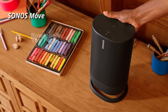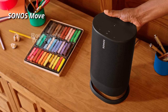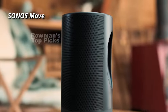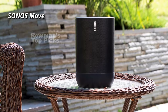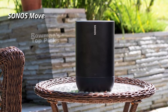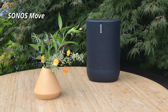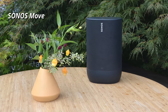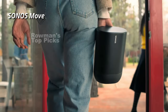The Sonos Move delivers fantastic sound quality that you would expect from Sonos. It has a mono speaker with a midwoofer and a tweeter that produce a rich and balanced sound. It also uses automatic TruePlay tuning to adjust the sound according to your environment and content. You can control the speaker using your voice with Amazon Alexa or Google Assistant, or use the Sonos S2 or S1 app to access your streaming services and settings. You can also use the touch controls on the speaker to play, pause, skip tracks, and adjust the volume.